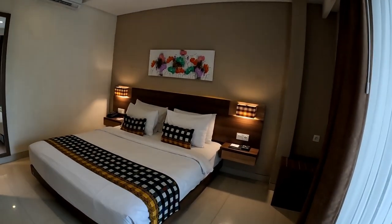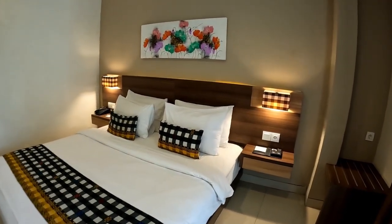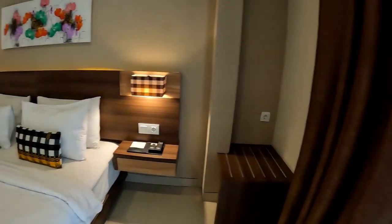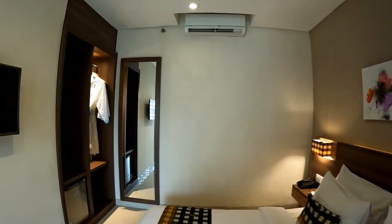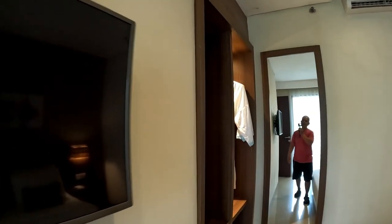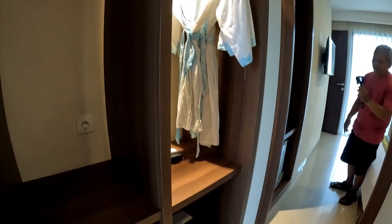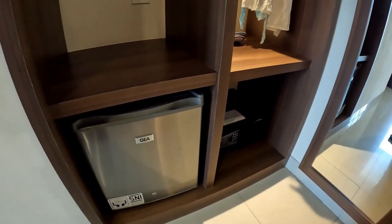Oh my gosh — a nice king-size bed with four pillows, cushions, and a remote. Over there are nightstands and a tall skinny mirror. This room has two TVs. Then again there is an open closet with two rows, and underneath there is a safety box. And there is also a minibar fridge.